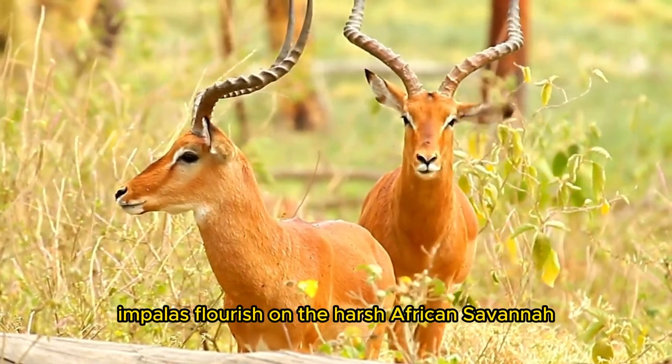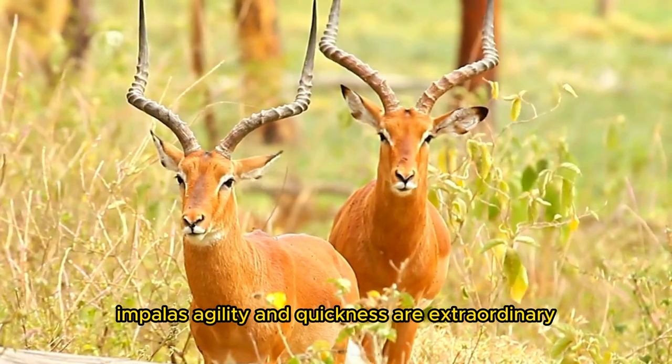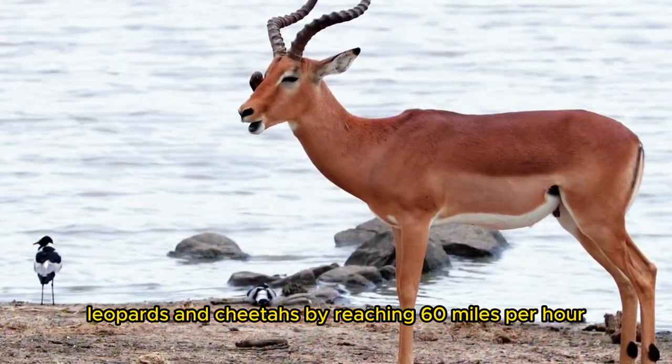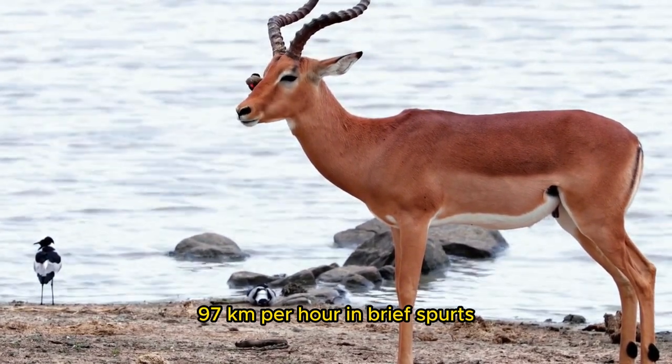Impalas flourish on the harsh African savanna because of their adaptations. Their agility and quickness are extraordinary. They can outrun lions, leopards, and cheetahs by reaching 60 miles per hour, 97 kilometers per hour, in brief spurts.